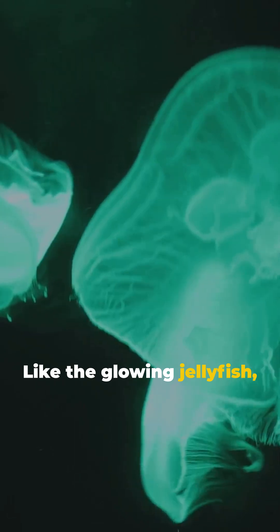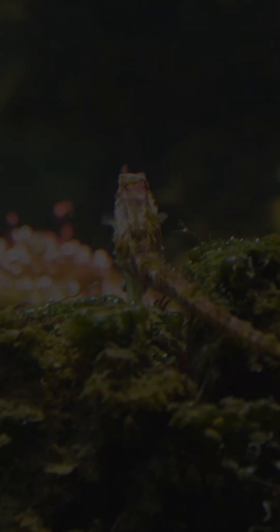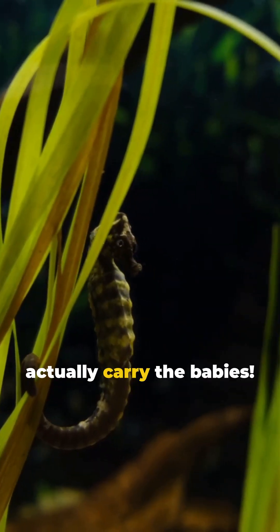Like the glowing jellyfish, which light up the deep seas like underwater lanterns. And what about the tiny seahorses? They're not just cute — male seahorses actually carry the babies.